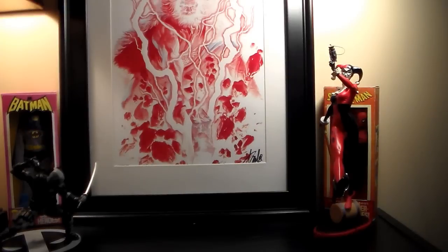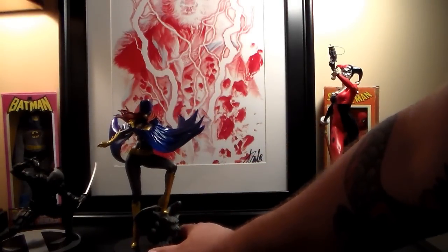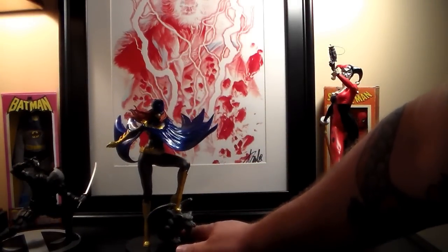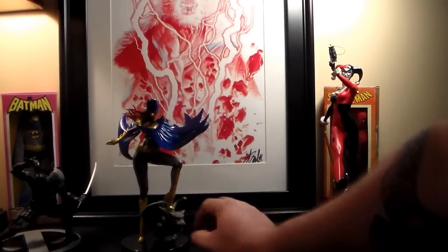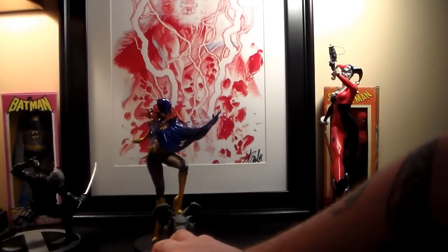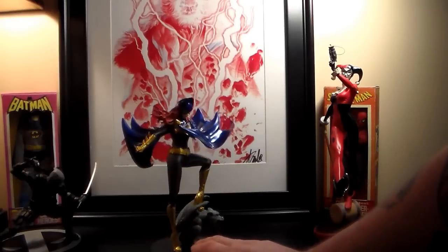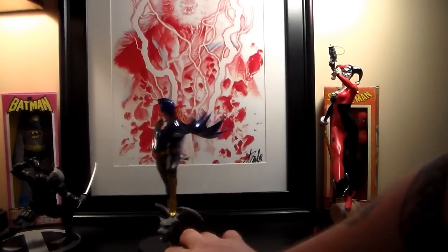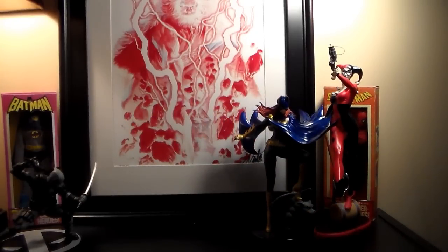I also got two more Bishoujo figures. The first is a Batgirl or Batwoman — it was only $45. It's not brand new; it came out a while back, but I got it new in the box. Also picked up one more that I bought two weeks ago and just received in the mail.